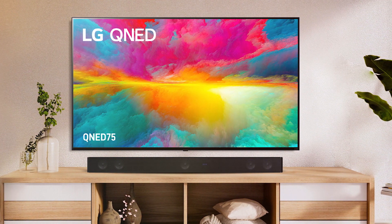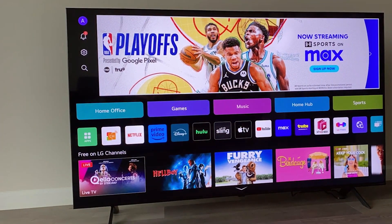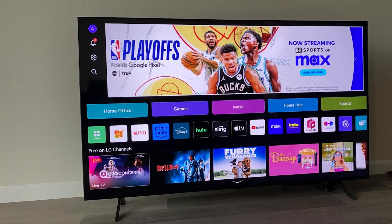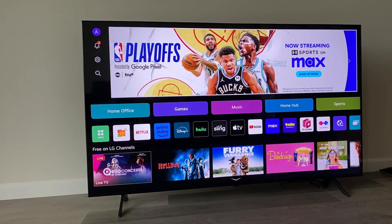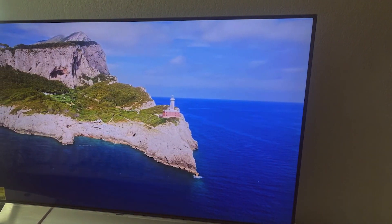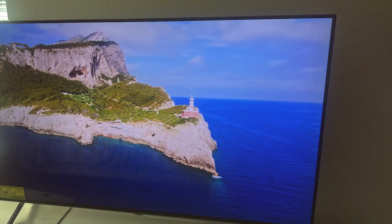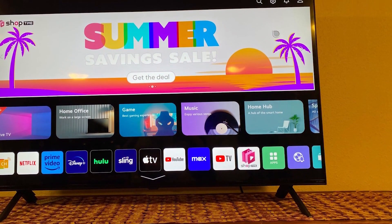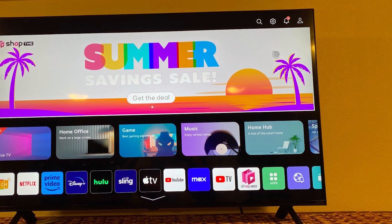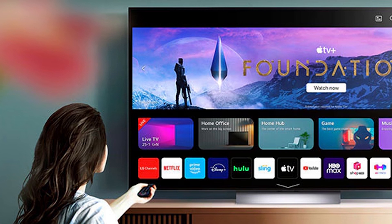LG's webOS platform offers a user-friendly interface with access to a wide range of streaming services and apps. Usability is enhanced with built-in Google Assistant and Alexa, allowing for easy voice control. The TV also features the Magic Remote, which acts like a wand, making navigation simple and intuitive. Durability is ensured with a high-quality build that feels sturdy and reliable. Multiple HDMI and USB ports provide ample connectivity options. The LG QNED75 Series is a fantastic choice for anyone looking for a premium viewing experience without breaking the bank.